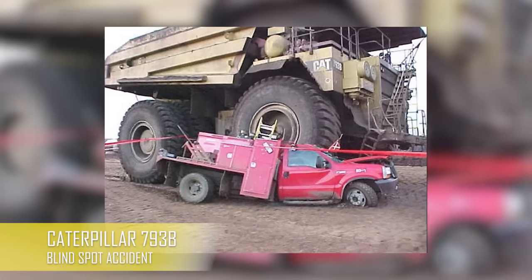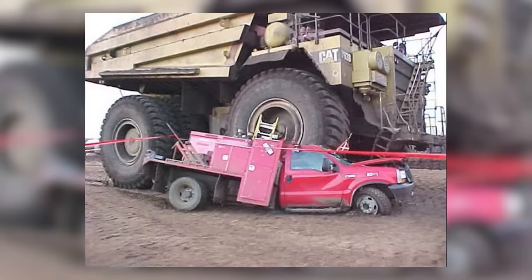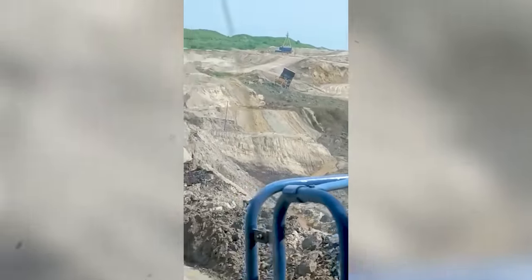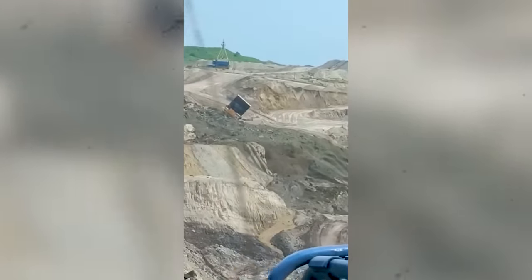I think this picture perfectly describes the constant danger that miners have to deal with daily. This is possibly the scariest thing that can happen in the open pit mining business — the dreaded landslide.